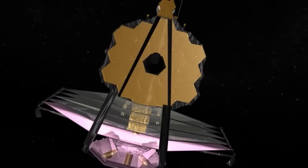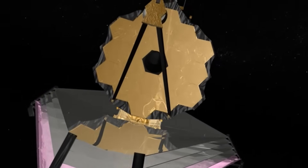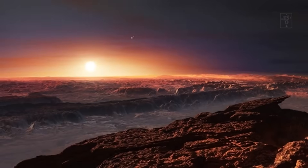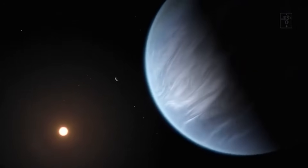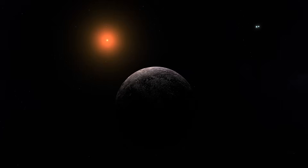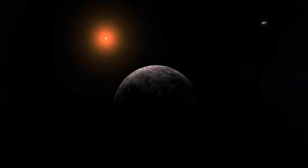That difference is immense. It transforms the hypothetical into the observable. It moves Proxima b from the realm of theoretical astrobiology into a new phase of empirical exploration. For the first time, a world outside our solar system doesn't just exist in equations — it has a face.